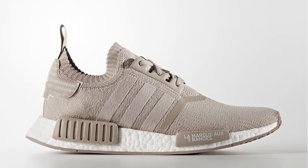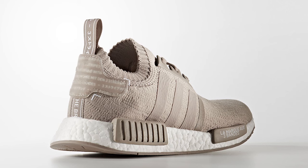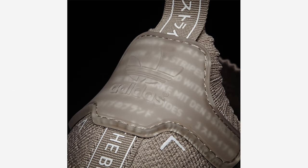Moving into this week's news, official images of the upcoming Vapor Gray Adidas NMD Runner Prime Knit finally loaded in Adidas' system. Featuring a beige Prime Knit upper and a translucent ankle tab that exposes additional branding, no official release information has been announced, but stay tuned for updates.